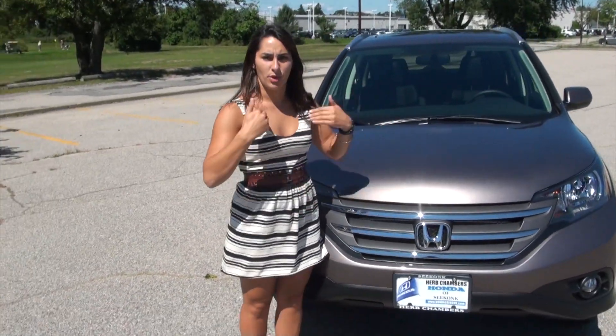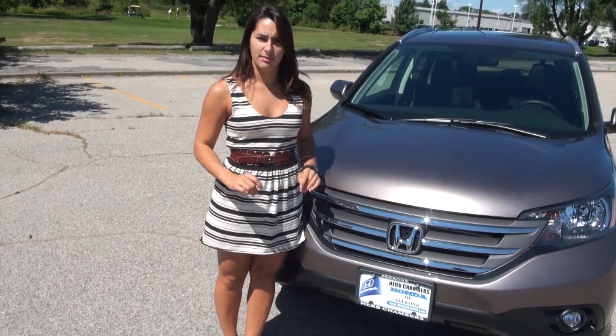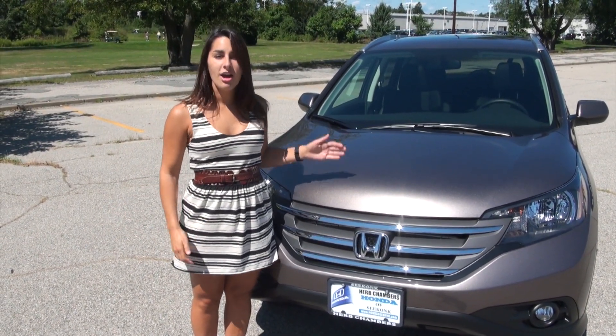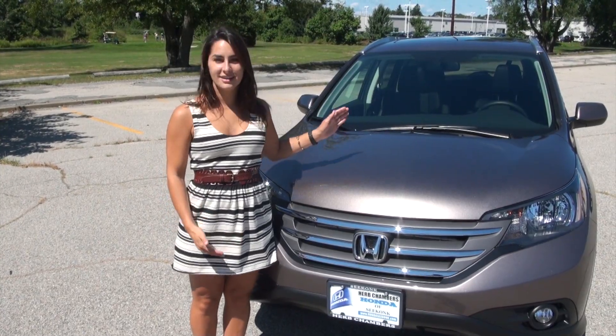I'm going to move to this side because I think the wind is blowing the hair in my face — it's disrupting me. I'd like to give a very big thank you to Herb Chambers Honda of Seekong for letting us drive the 2014 Honda CR-V.